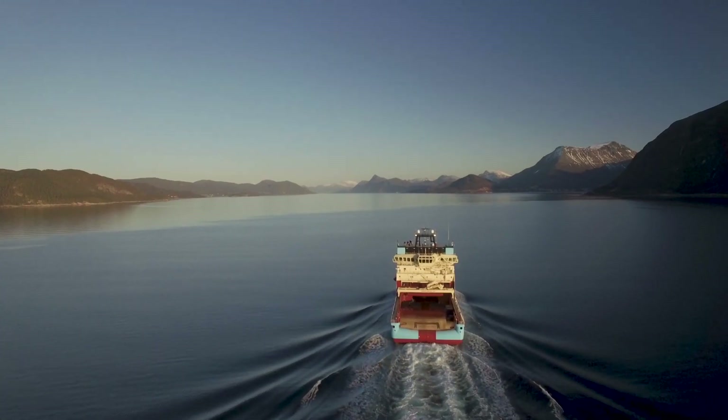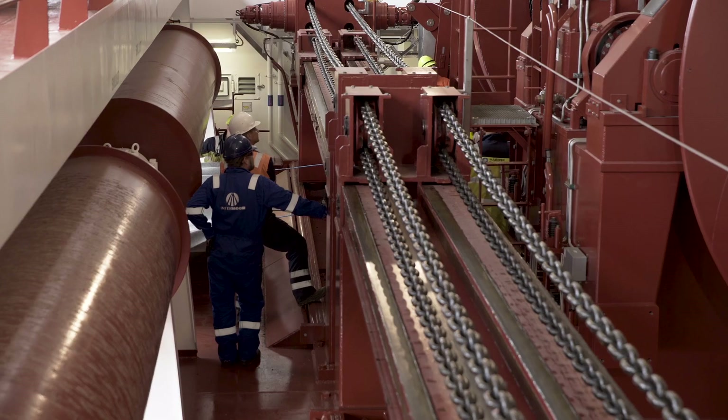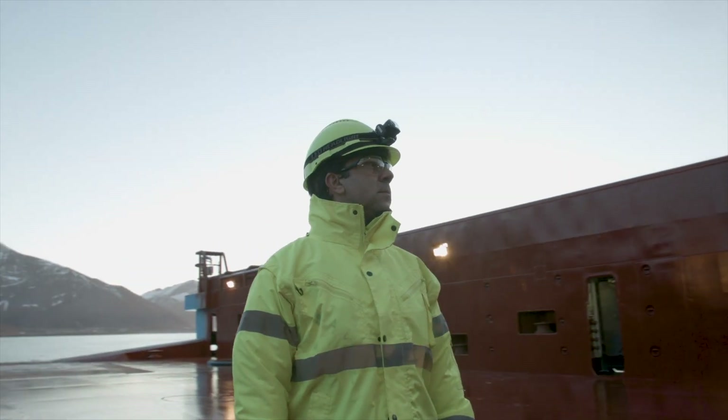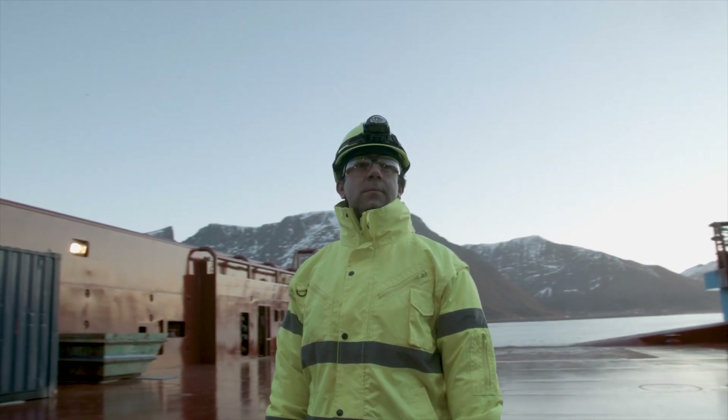Fuel consumption today is on average more than one-third of a vessel's operating cost. Maersk Supply Service is focused on collaborating with its customers to achieve the shared goal of improving energy efficiency in all operations.